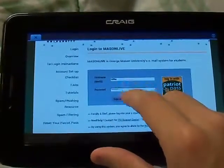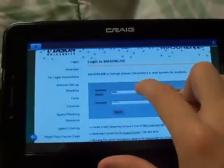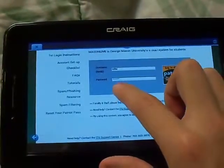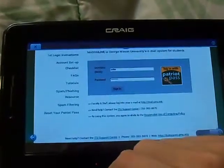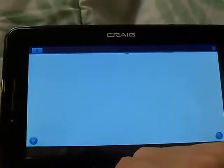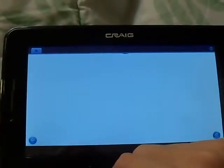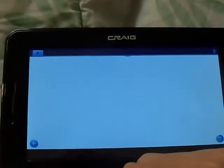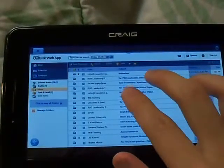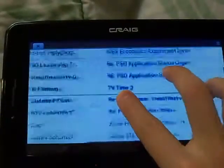So this is MasonLive. It's my email for GMU. You can see it's really smooth, like really, really smooth. Let's sign in. There's my email. You can zoom in — pinch to zoom is really smooth.